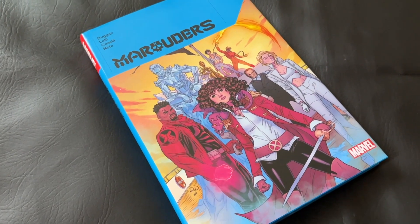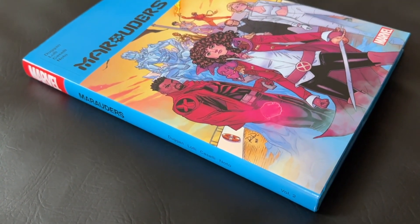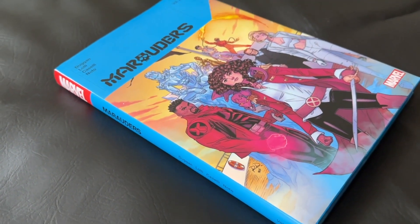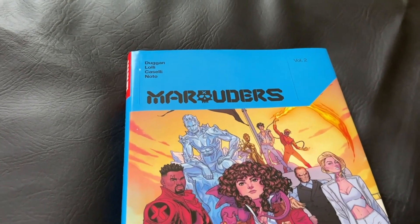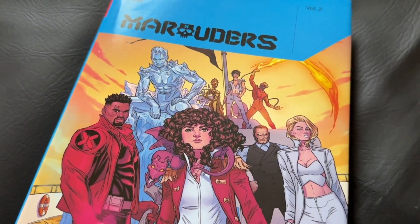The issues in this volume were written by Jerry Dugan, and they were illustrated primarily by Matteo Lali and Stefano Caselli. The issues in this volume were published by Marvel Comics beginning in 2020. The volume itself collects Marauders issues 16 through 27, and it also includes King in Black Marauders Issue 1.